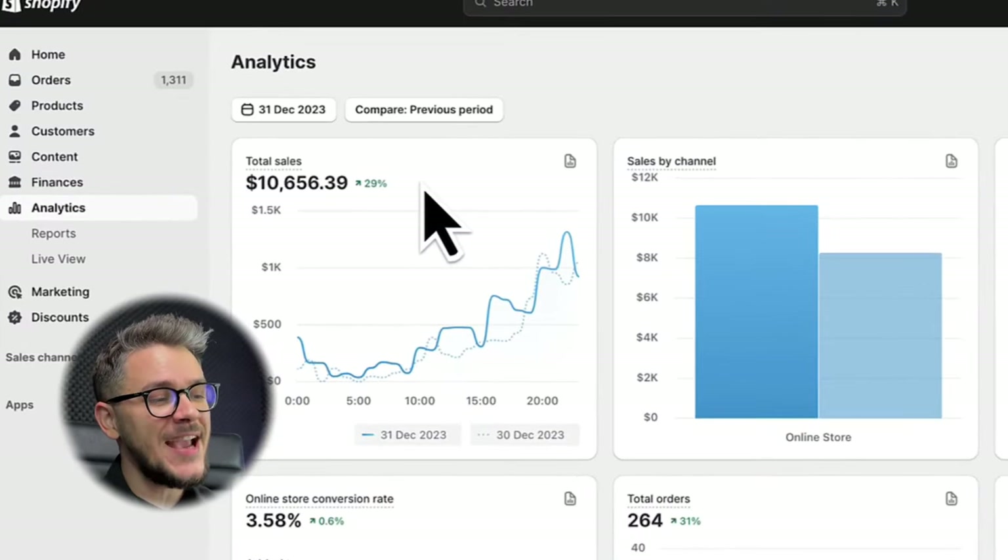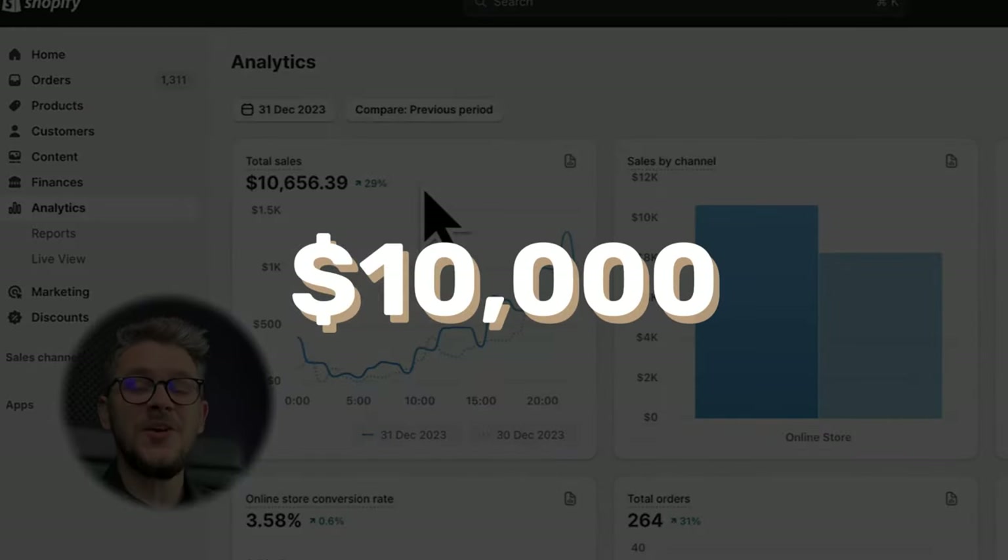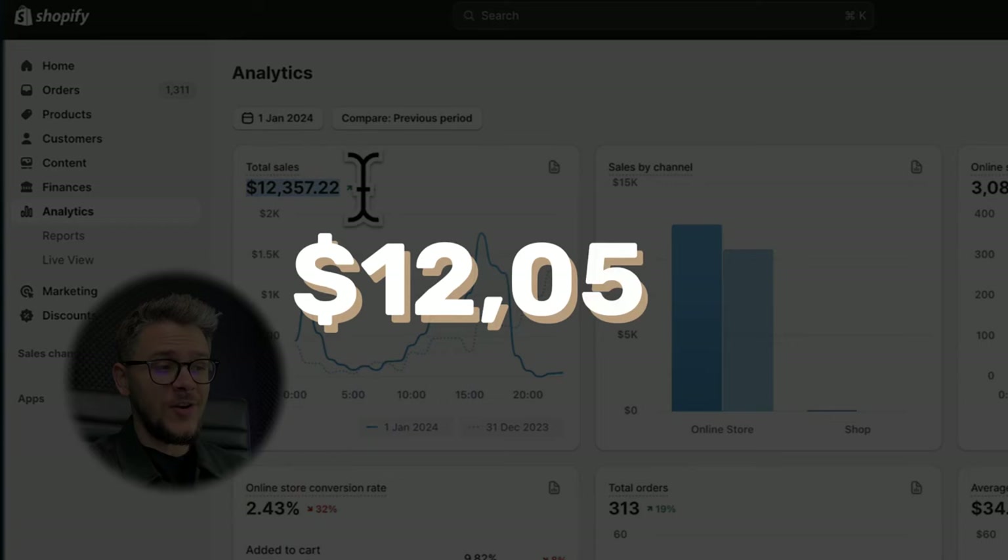As you can see right here, hard work actually pays off — more than $10,000 in one single day. I never did something like this. And the next day I woke up, I saw that I did $12,000 in sales. I was like, am I going to be the next Jeff Bezos? When is this going to stop?